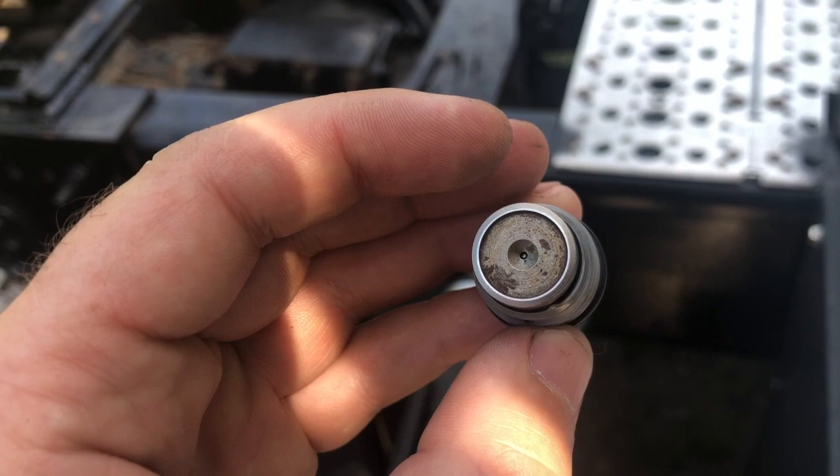That's how it looks when it's stuck open. When we changed the valve, the trouble code disappeared immediately.